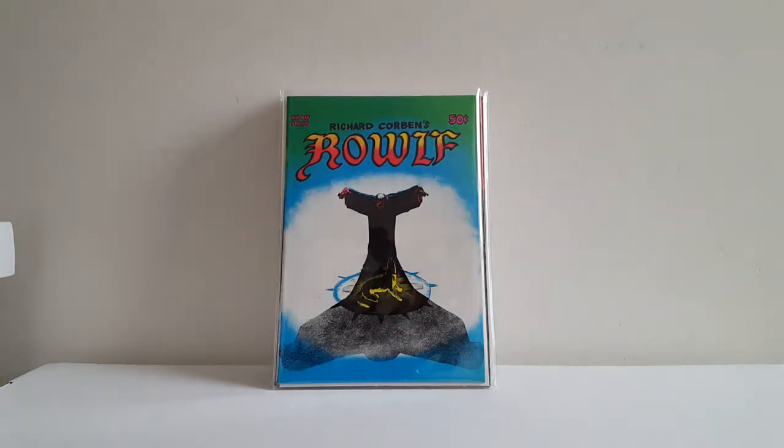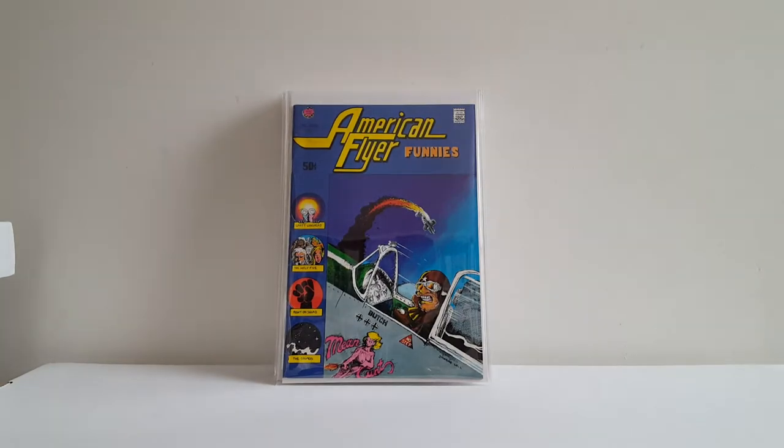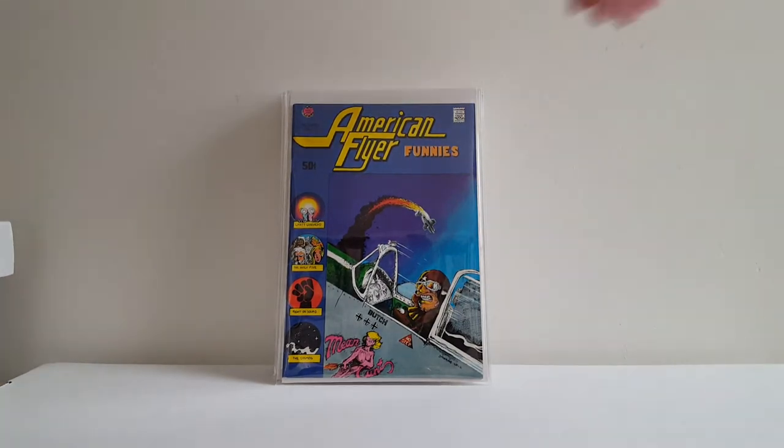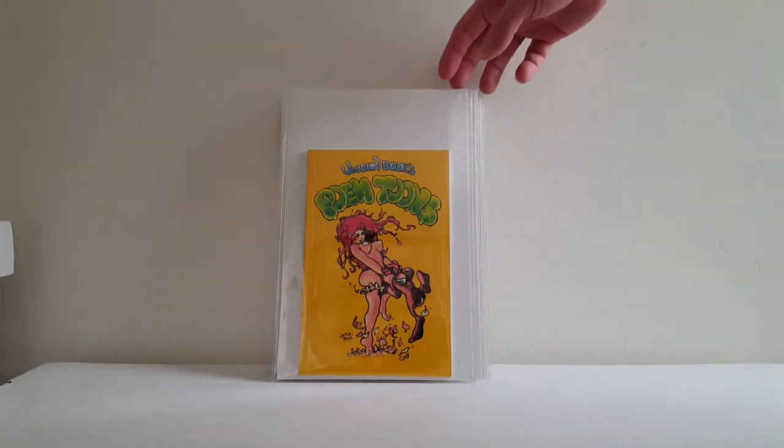You know I'm a big Rip-Off Press fan and a big Richard Corben fan. Didn't know about this book, but when I saw this gorgeous near-mint copy of Richard Corben's Rolf, I bought it — very reasonably priced. This isn't an underground book; it's actually published by New England Comics, who publishes The Tick. This is Tales Too Terrible to Tell No. 1, EC cover homage by Steve Bissette, who's one of my favorite Swamp Thing artists. Got American Flyer Funnies No. 1 — pretty nice copy.